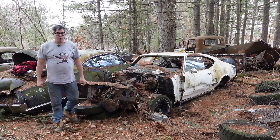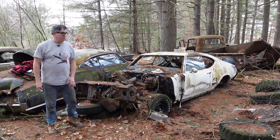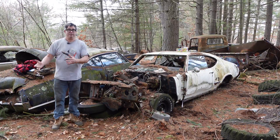Hey, Steven Yon here doing the Junkyard Crawl at Bernardston Auto Wrecking in Bernardston, Massachusetts with a 1971 Olds Cutlass S. A few weeks ago we did a 68 Cutlass S, the first year for the Cutlass S.